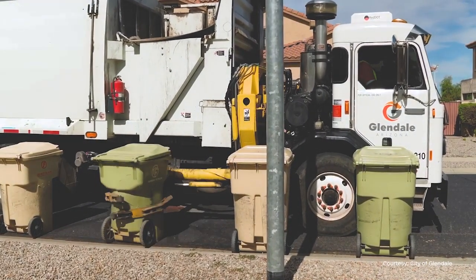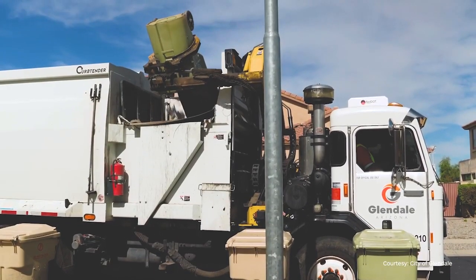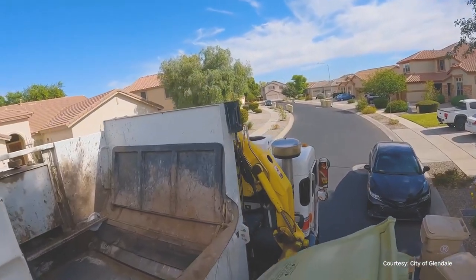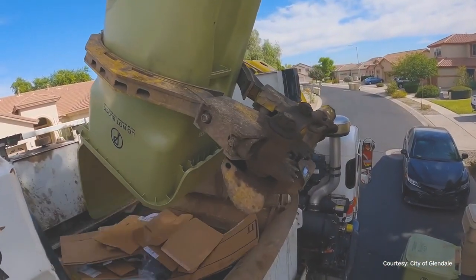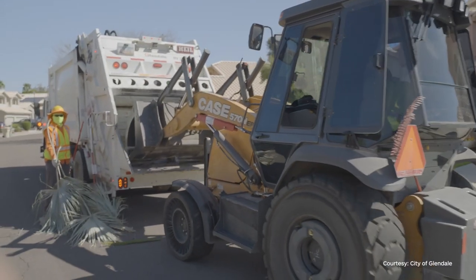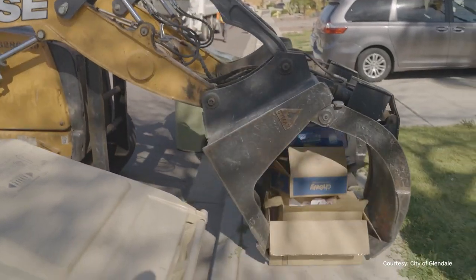Waste collection is expensive, it's very challenging logistically, and it's very dangerous. One of the things we wanted to do when we were initially building our software was find ways to optimize the day-to-day collection of waste so that we can keep vehicles on the road for the minimum amount of time possible.